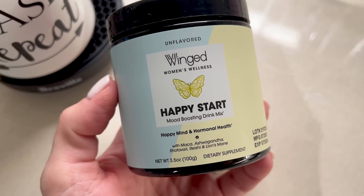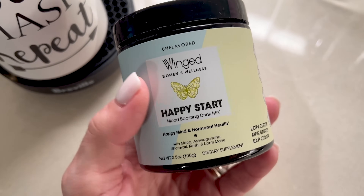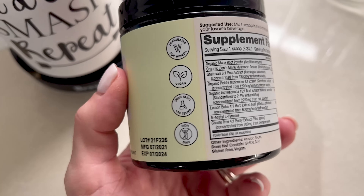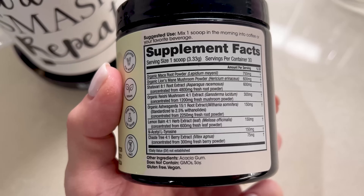I love the names of their products, I love the ingredients, I love that they're GMO free, pesticide free, and that it's a woman-based business. So I started using the Happy Start — a powder I put into my coffee and mix with my little frother. It's a mood boosting drink for a happy mind and hormonal health.